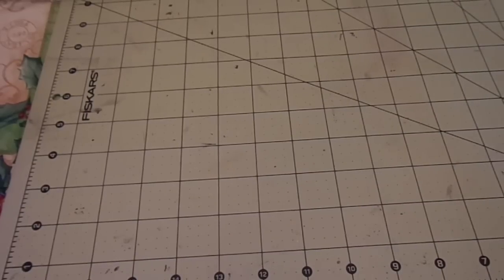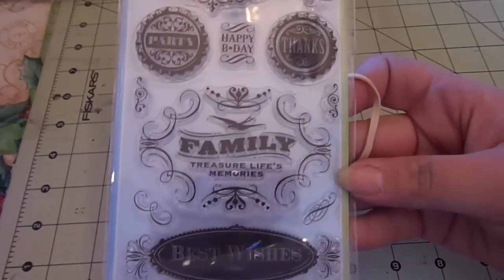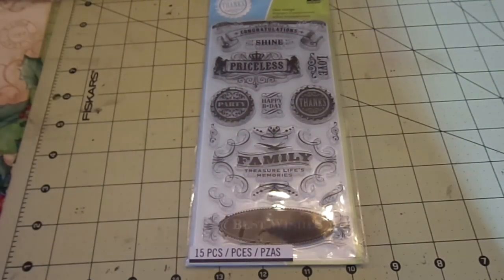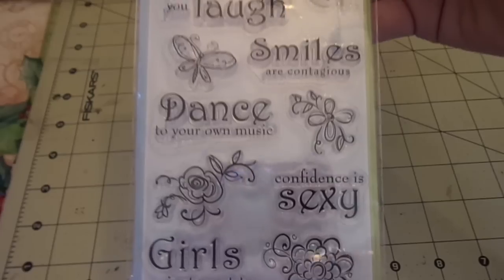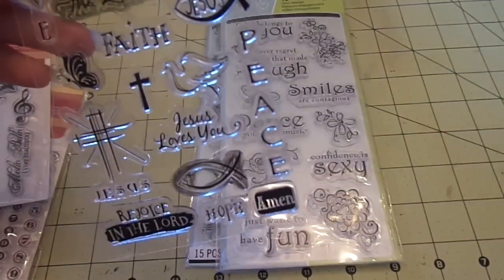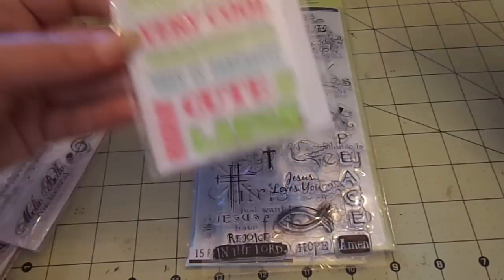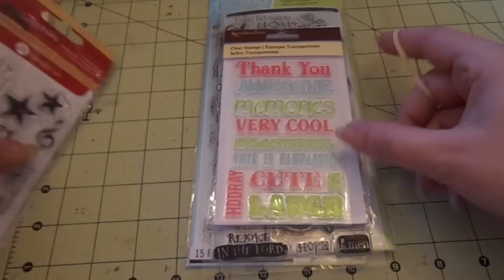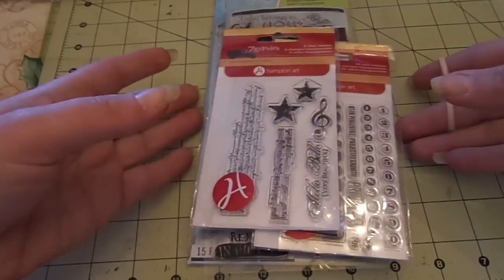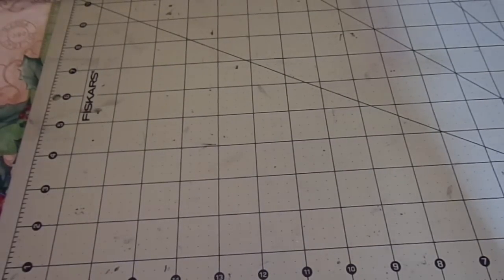Lot number seven is going to have Inkadinkadoo's Vintage Expressions, Inkadinkadoo Thoughts for the Day — a really cute set with some great sentiments — another Inkadinkadoo religious and inspirational set without packaging, a Recollections stamp, and two Seven Gypsies stamps. This lot is also $8 shipped.